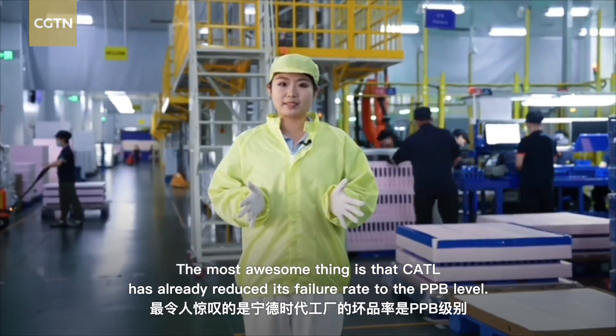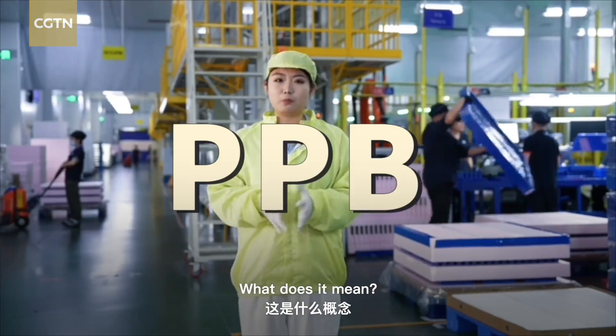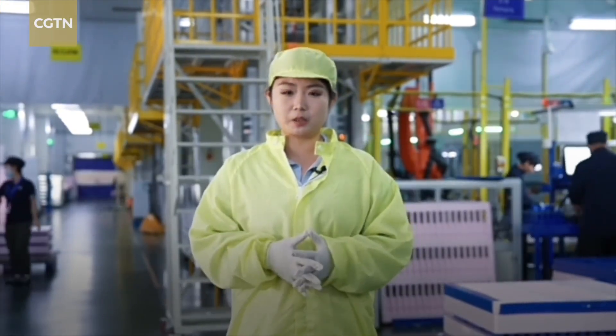The most impressive thing is that CATL has already reduced its failure rate to the PPB level. What does that mean? It means that only one out of a billion units could be defective — which is incredibly hard and difficult to achieve.